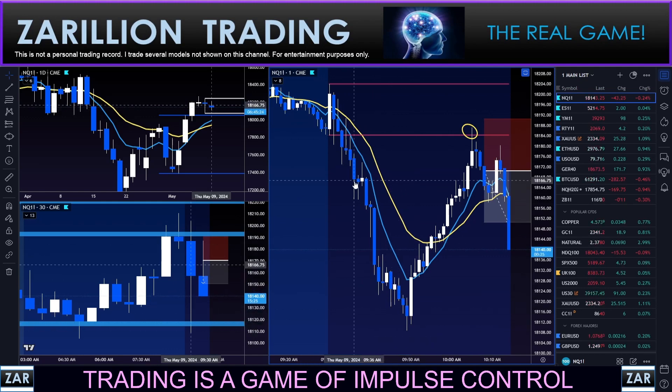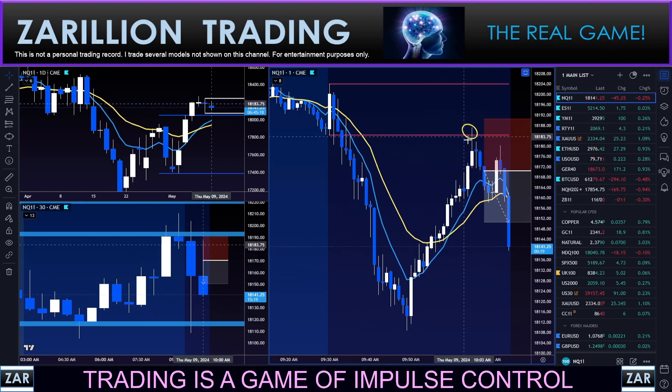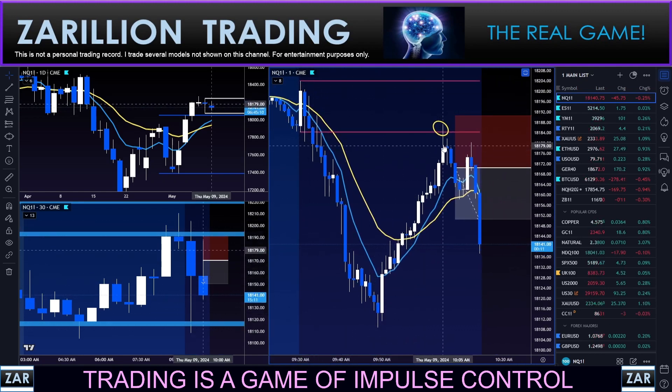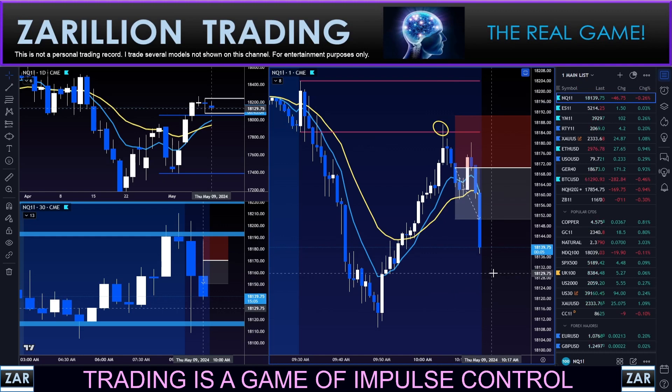This was a very strong impulse down that went significantly further than I thought it would on the first trade. It pulled all the way back in a very orderly way, tagged the open range again, and then began to round over. So this is a trend continuation trade — very clean impulse down, fib retracement back up, tagging a key level which is the open range, and then faltering with selling on the resumption of the down move.